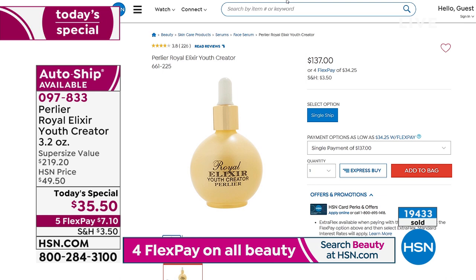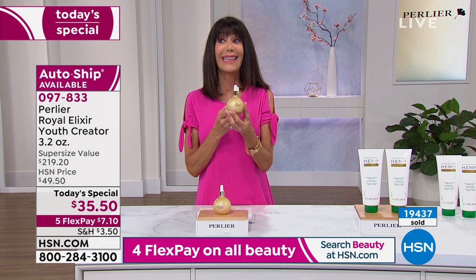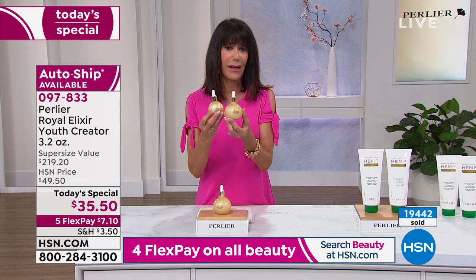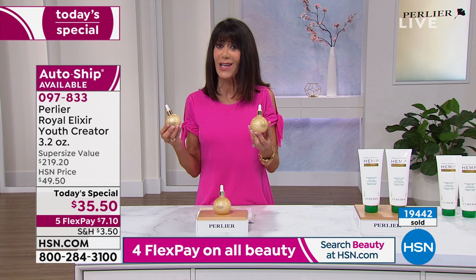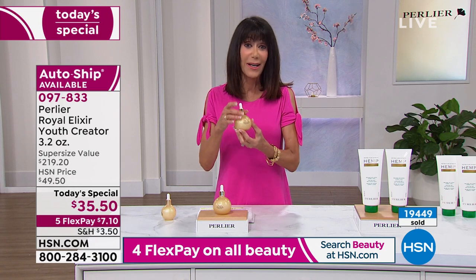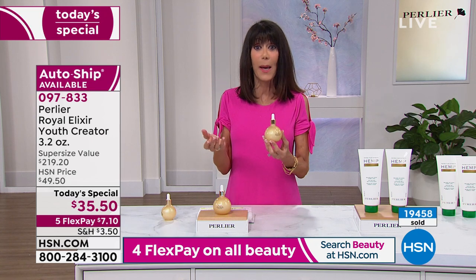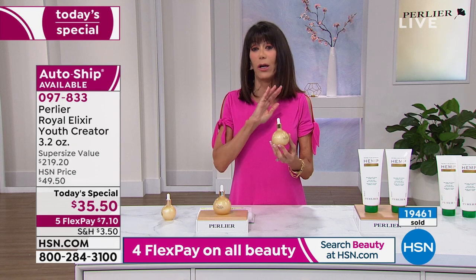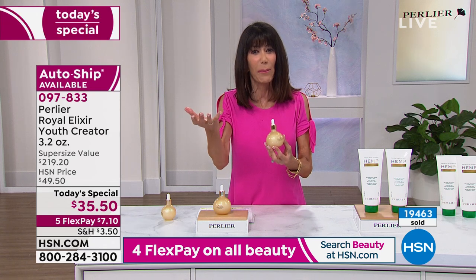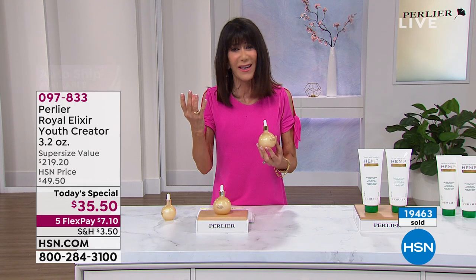Today, for just one day, for basically $112 less, you're getting another 1.2 ounces — 3.2 ounces total. Skip is right: serums in retail stores are typically half an ounce. It's an incredible price, but the incredible part is what it can do for your skin. I have used it since we launched it. I wear absolutely no foundation on my skin. It gives your skin a plumper look and a more even tone.